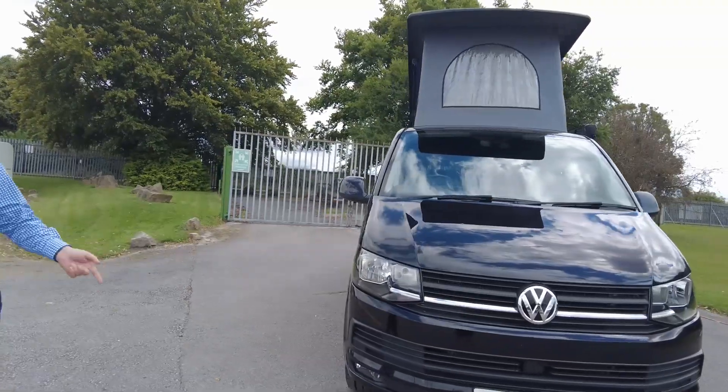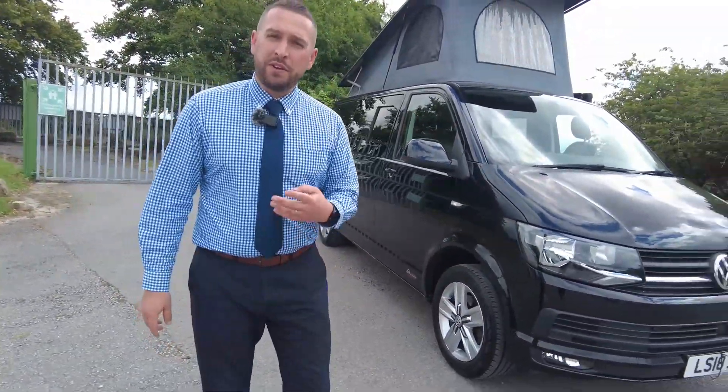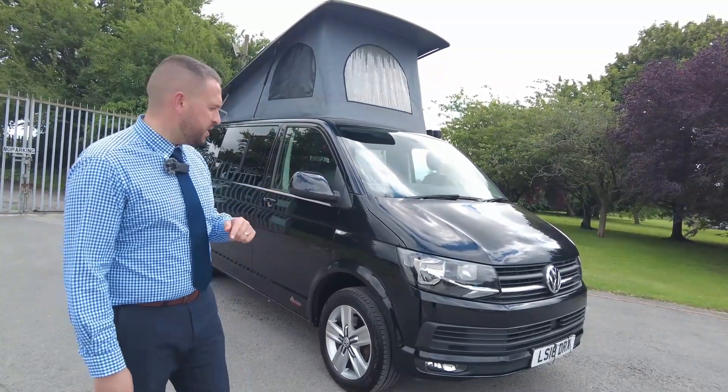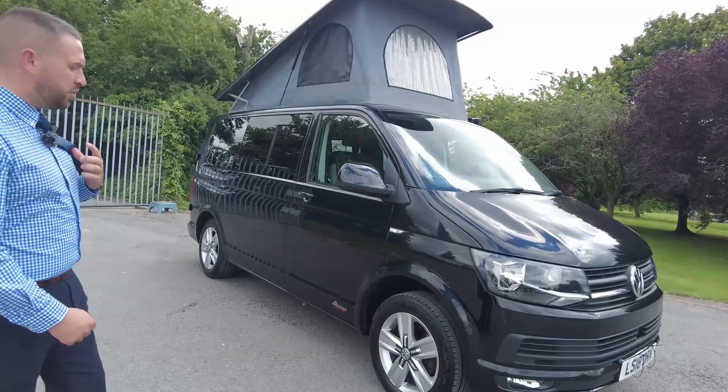Really nice conversion, really nice interior which we'll come to in a moment when we go inside. This one's four travelling and four sleeping, so we've got a downstairs bed, upstairs bed, quite a few extras, really nice spec on it, so let me show you around.